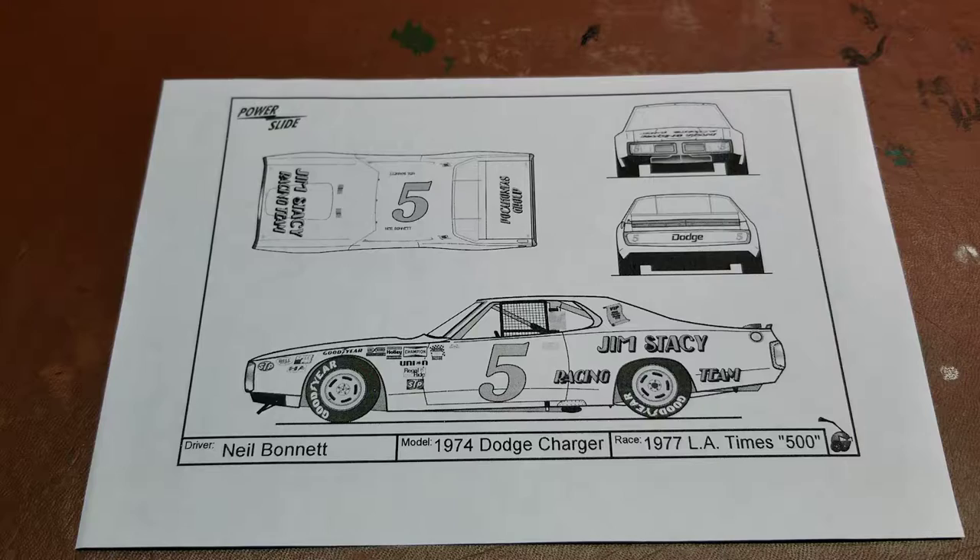Hello YouTube, today on Details and Dioramas I have from PowerSlide the number five Jim Stacey Pocahontas Group number five 1974 Dodge Charger driven by Neil Bonnett.